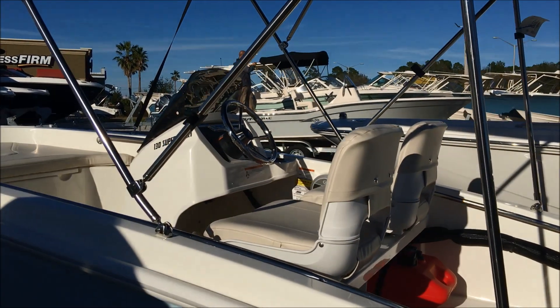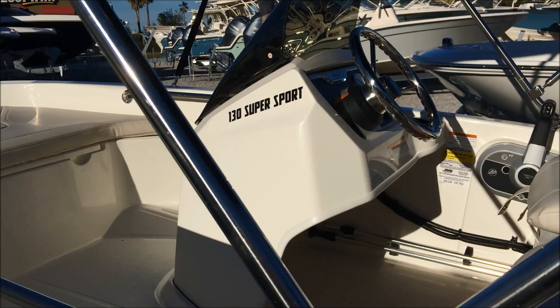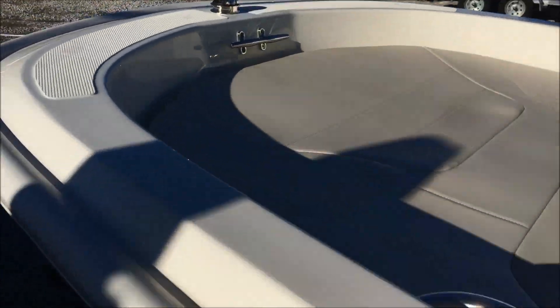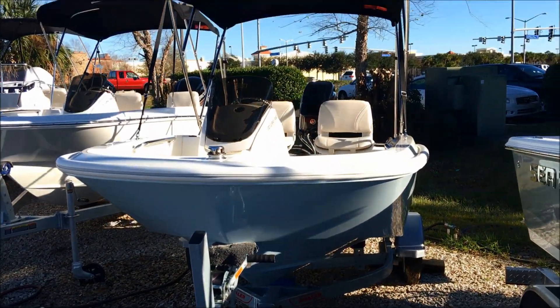The stainless steel bimini top has umbrella-grade fabric, so everything on this is high quality, straight from Boston Whaler. As you can see, it has the dash application and the windshield.